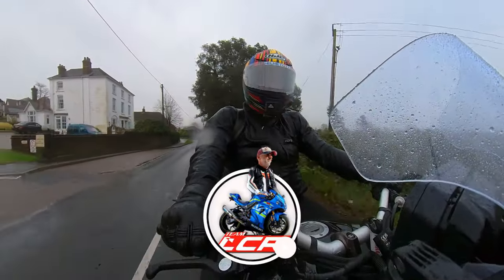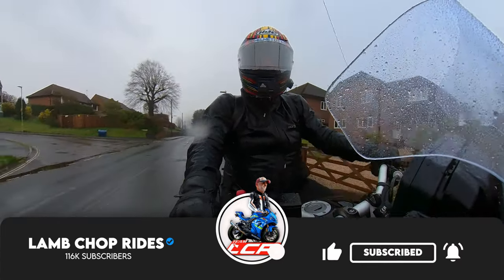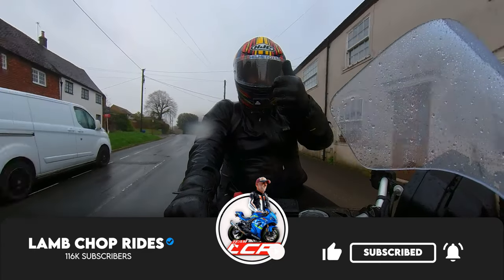If you've enjoyed that, please give us a like. If you're not already subscribed, please consider subscribing. I'll see you on the next one. Cheers, guys.